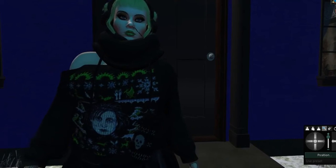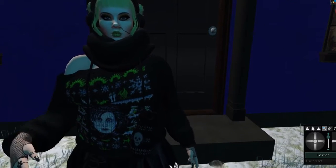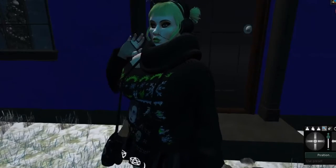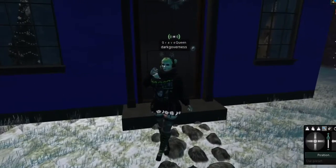Hi, everybody. It's me, Dark. I am recording this because I wanted to share with you my land that I have winterized.